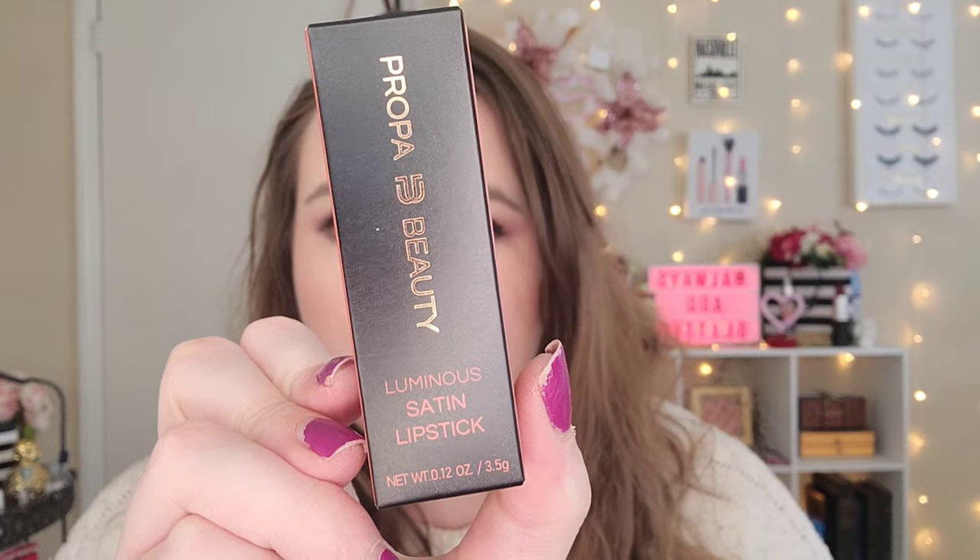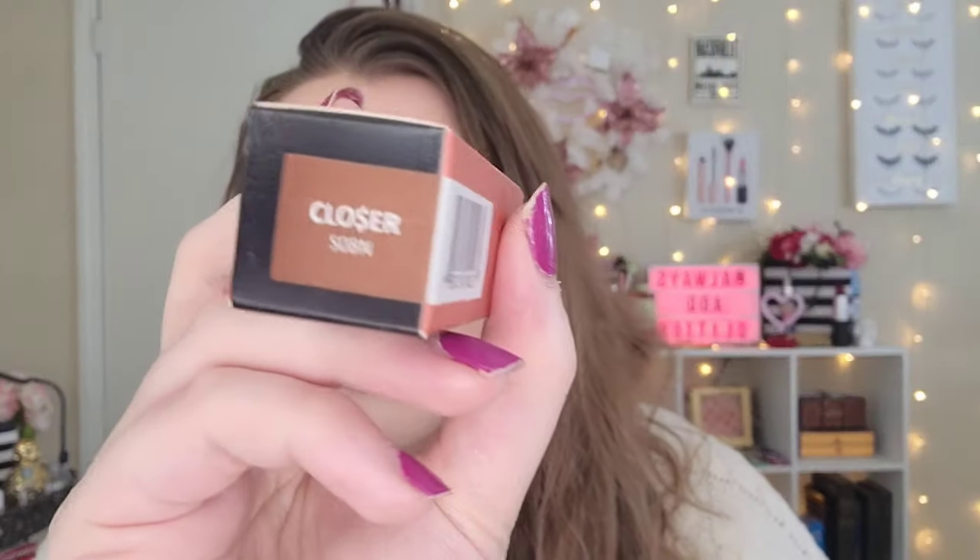Next up — oh my gosh, I can't believe I grabbed this next. So the shade I'm not so sure about, but I have heard such amazing things about this. This is the Propa Beauty Luminous Satin Lipstick and I have mine in the shade Closer. It might be a little dark for me, but hey — the beauty about these kind of subscription boxes is that you're not picking the shade. But you're also not picking the same nude boring shade that you pick every single time. This kind of box actually pushes me to try different shades that I probably wouldn't have bought in the first place.